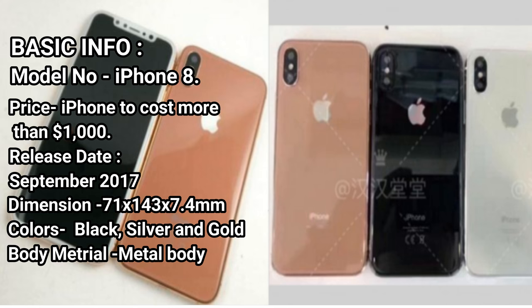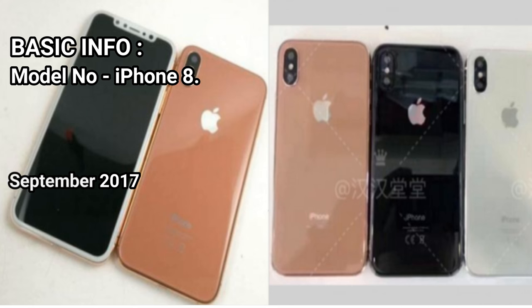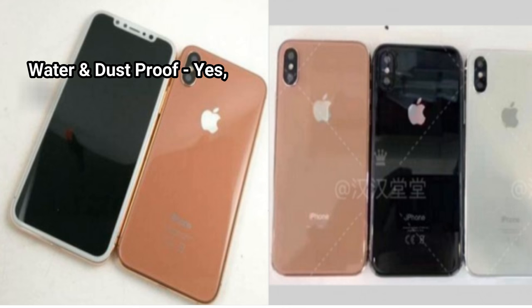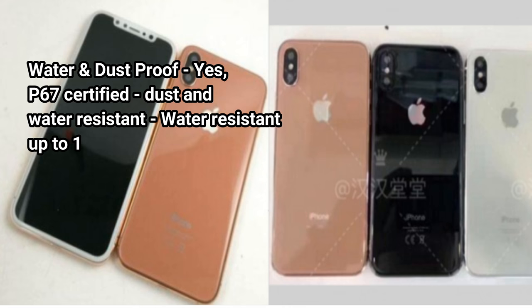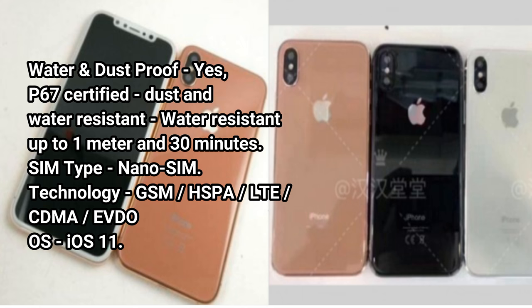Dimensions: 71x143x7.4mm. Colors: Black, Silver, and Gold. Body Material: Metal Body. Water and Dust Proof: Yes, IP67 Certified. Dust and Water Resistant — water resistant up to 1 meter for 30 minutes. SIM Type: Nano SIM.